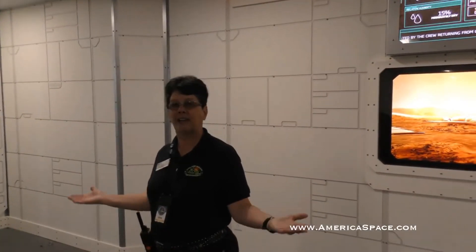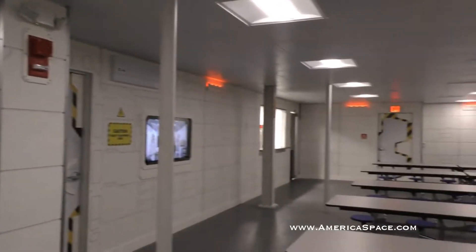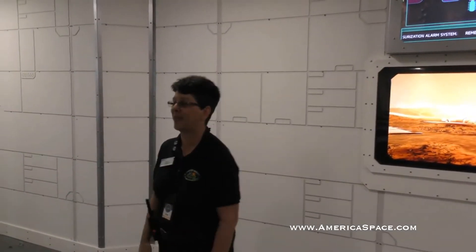This is our galley, and it's also our briefing area. When you first come in for one of the programs, we bring people in here to introduce ourselves and let you know what you're going to be expecting on Mars. Let's start by going into our base hub.